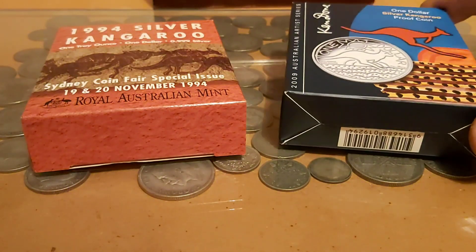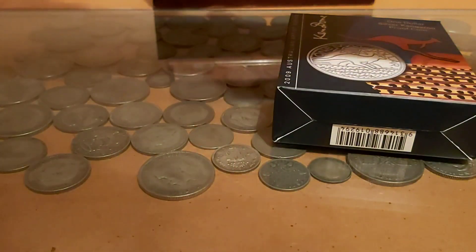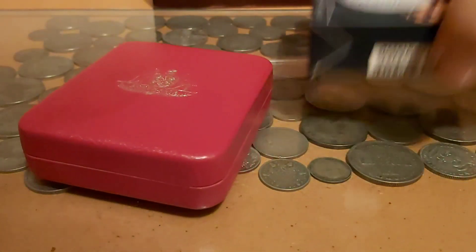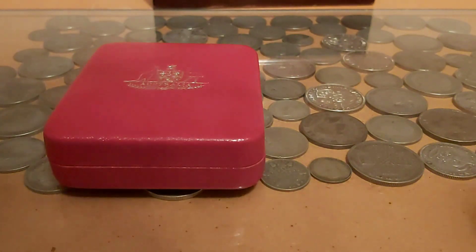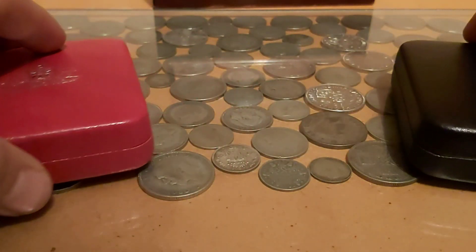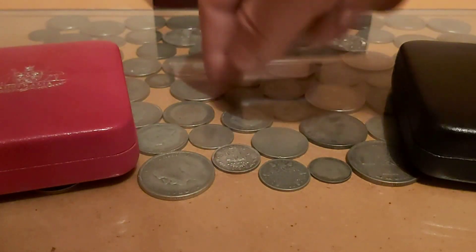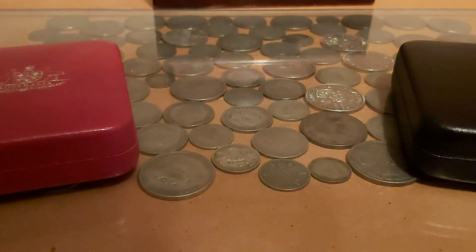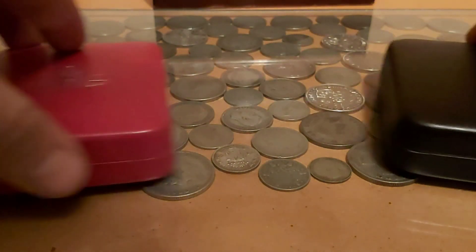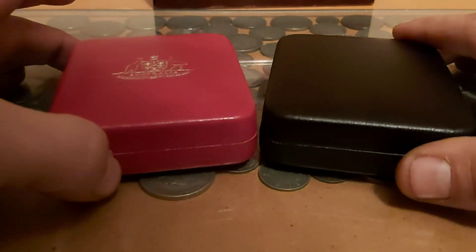Let's get them out of their boxes first. They come in these very nice presentation boxes. You can see my new table just below them — I've started putting some junk silver under the glass here. My aim, which I'll show you when it's done, is to fill this whole section with junk silver from around the world.